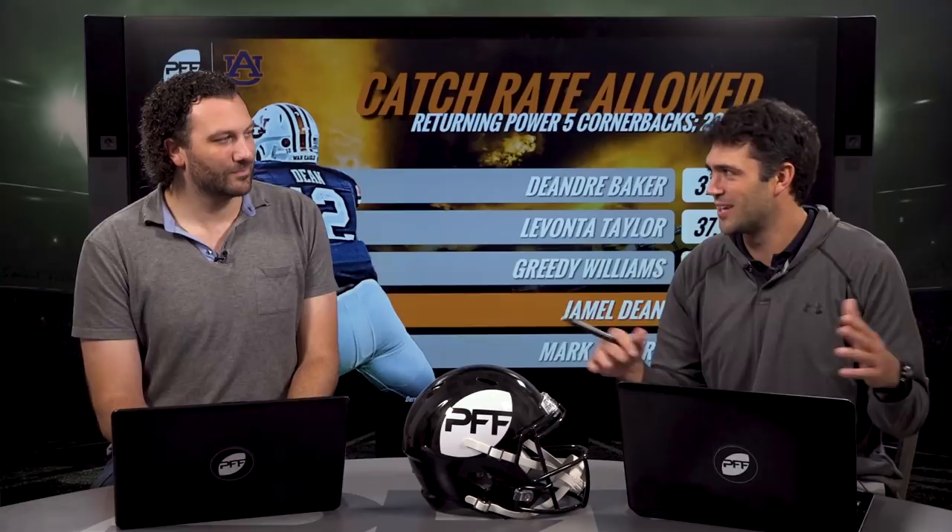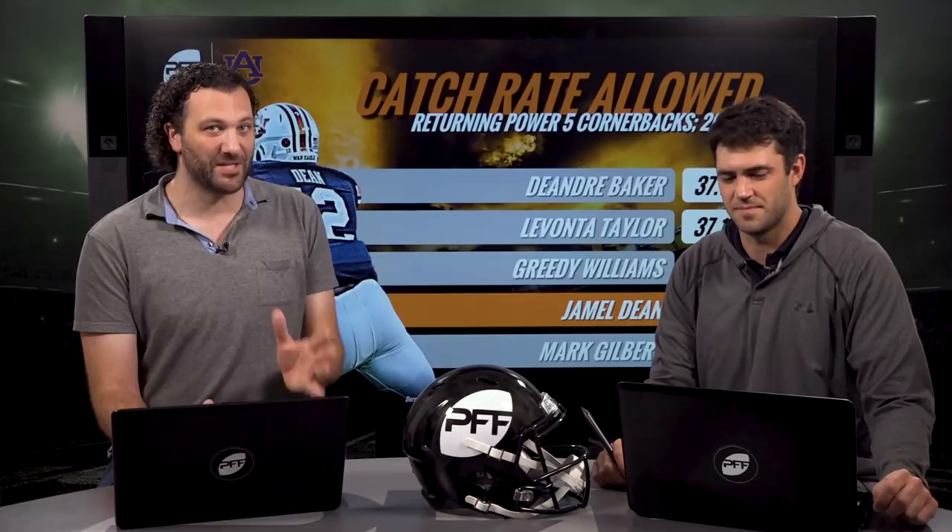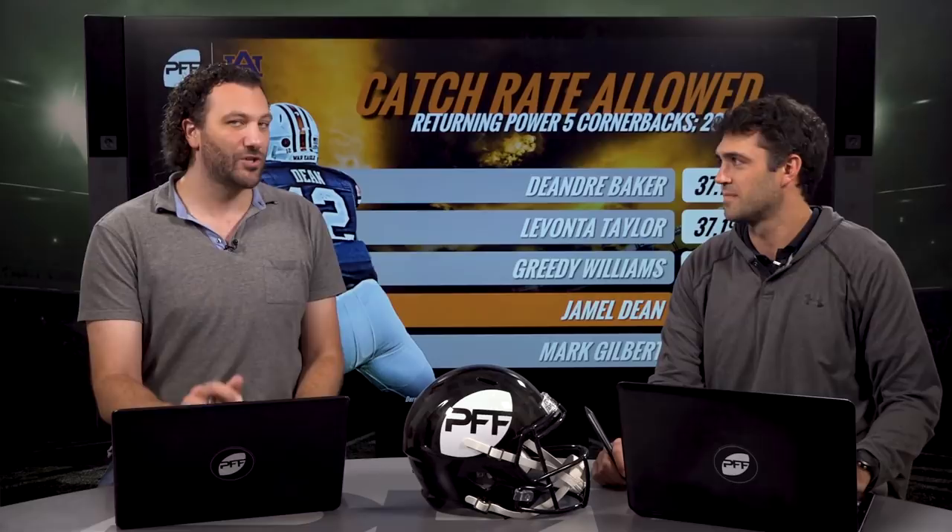Dean is going to be scheme dependent — a heavy man-to-man press team is probably where he fits best. When he's in off coverage it looks a little uncomfortable, which is natural for most big guys. But if he gets hands on you, good luck getting separation because he's not going to let you go. Listed at 215 pounds, that is monstrous for a corner. We'll be watching to see if he can clean up his movement skills in off coverage, but as a press man corner he could rank higher for certain teams.